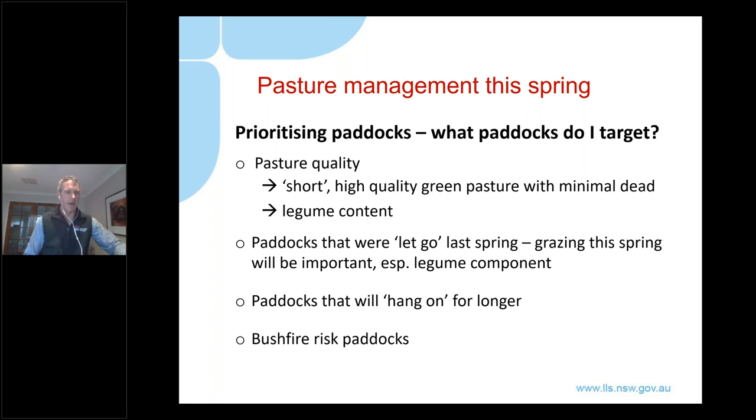One of the challenges when we hit spring is managing this flush of green feed - it was a real challenge last year and will no doubt be a challenge again this spring. It will be impossible to manage even a large proportion of your property in terms of the amount of feed you're going to grow, particularly given that stock numbers are down a bit for many. This means it's really going to be important to target and prioritize certain paddocks to try and maximise the value out of this big bulk of feed that's coming.